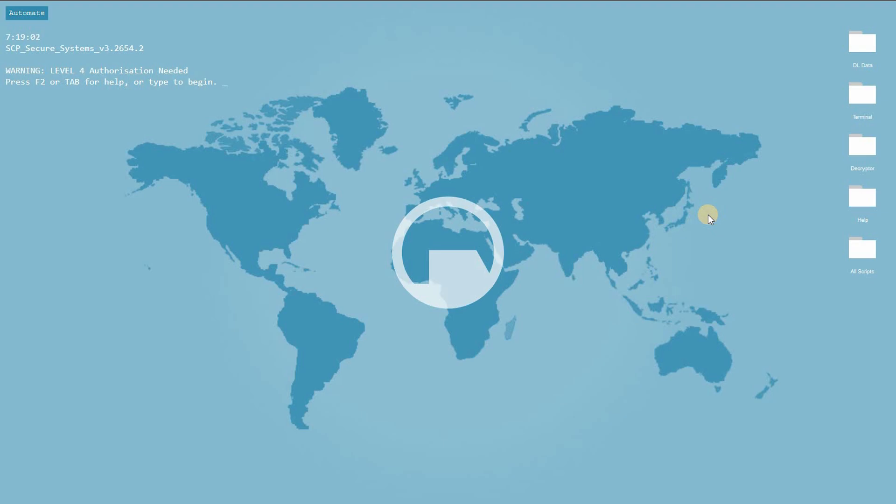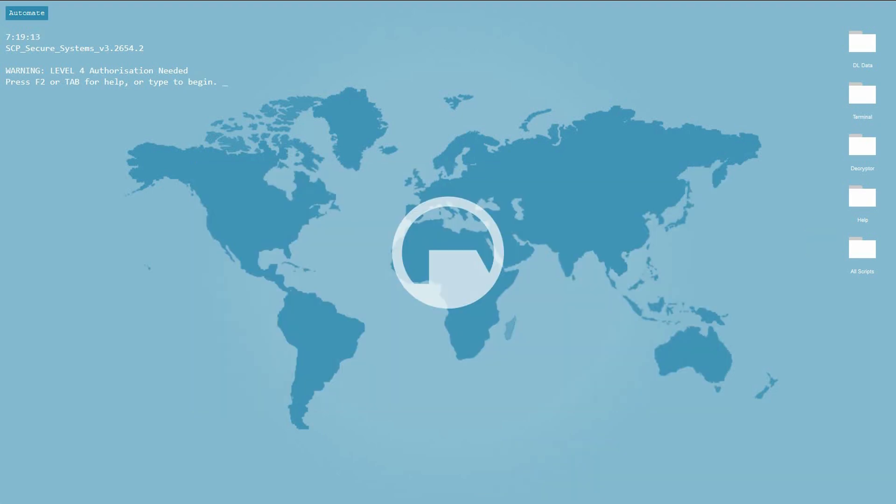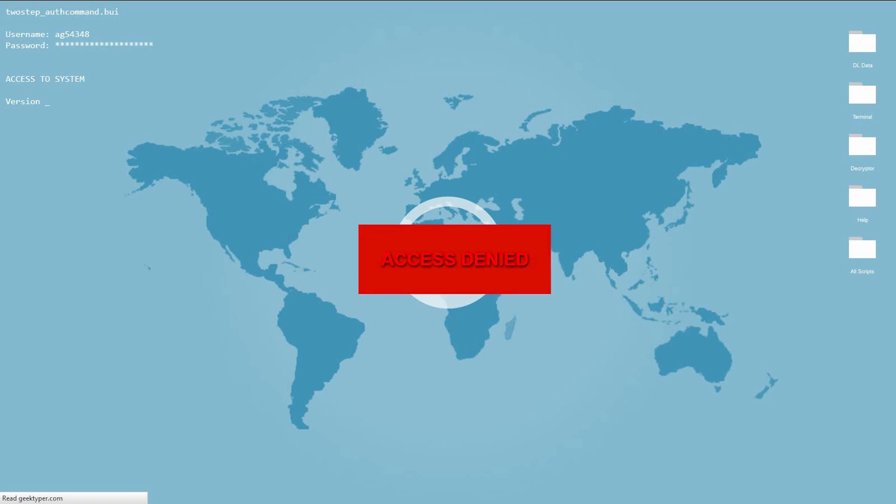At any time, press the Tab key on your keyboard to display the hotkeys. Now you just start typing on your keyboard — it does not matter what you type, the text is predefined. When you are done, just hit the Shift key on your keyboard to get the message 'Access Granted.' The Enter key gives you the message 'Access Denied.' With Geek Typer, now you can fake people out by making them think you can hack, just like the hackers in the movies.